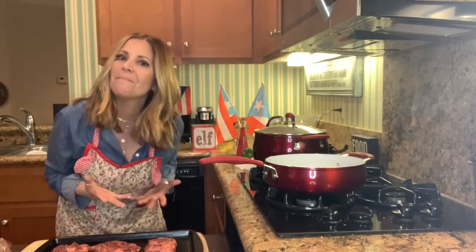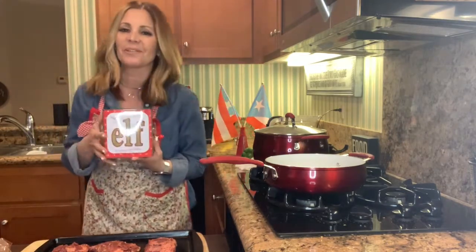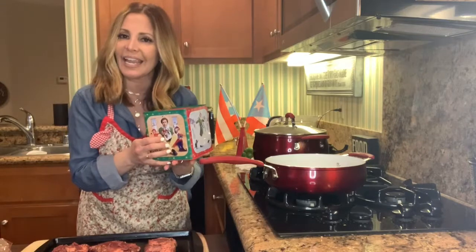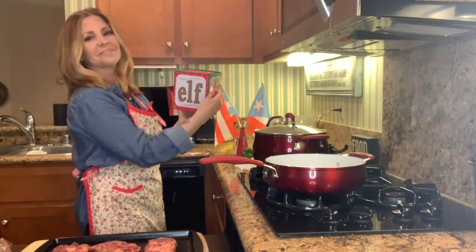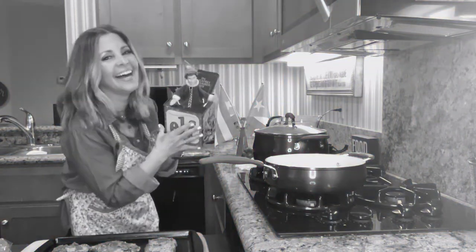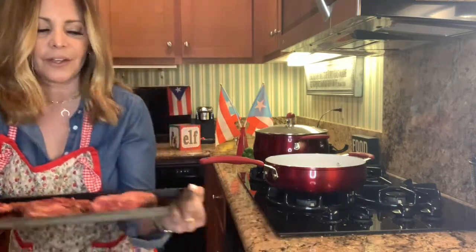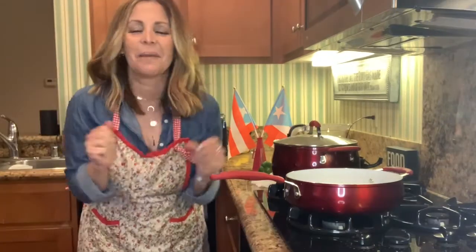I want to show you my Hollywood prop. Anyone that knows me knows this is one of my favorite movies — Elf. I did a press junket when I was hosting television, and this was one of the gifts they gave me for doing interviews with the actors in the movie. So I'm going to put the skirt steak in the broiler — it's ready to go.